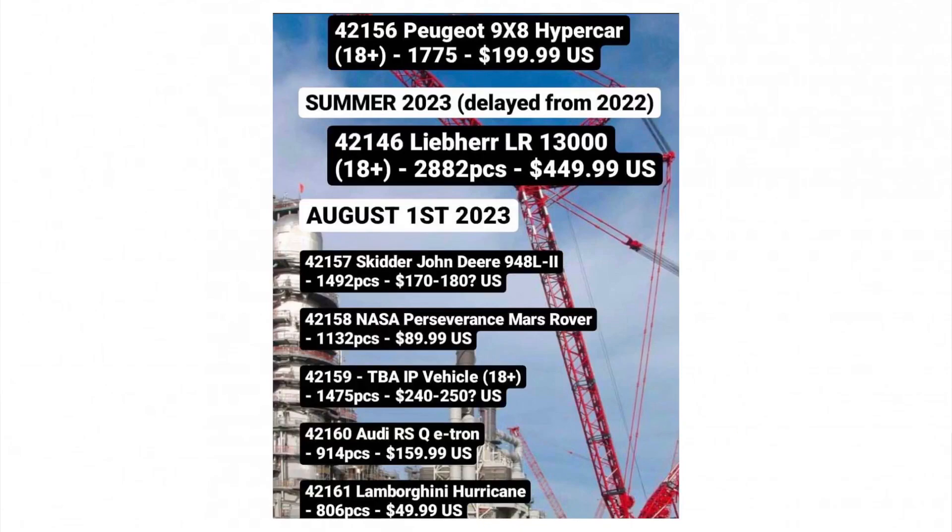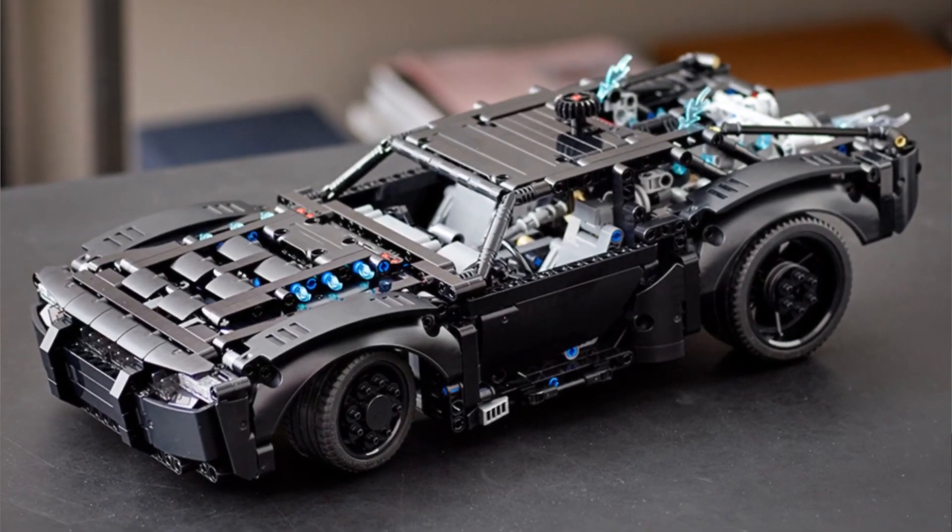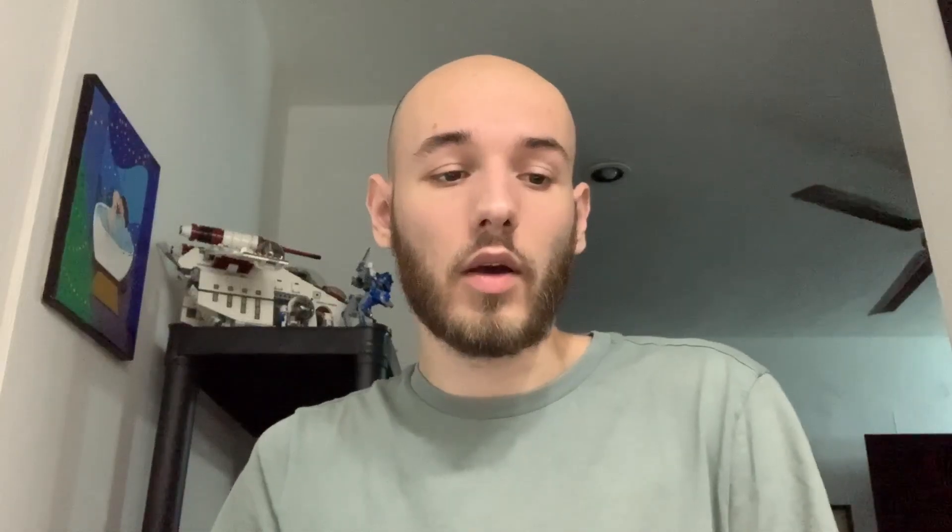Next is set 42158, the NASA Perseverance Mars Rover, with 1132 pieces at a price point of $90. This is interesting because it's quite affordable even for lower budgets. Over 1000 pieces near the $100 mark reminds me of the Batman Batmobile deal, which was excellent. I might not buy it personally, but I'm happy to see affordable sets even in a summer wave.